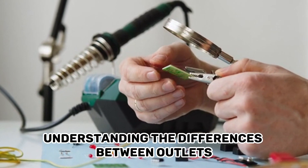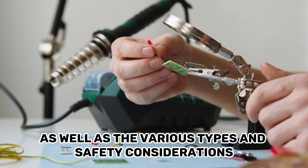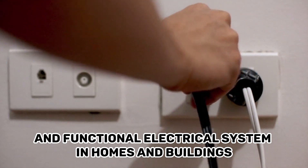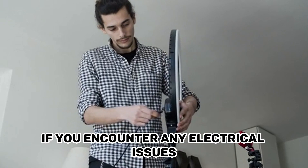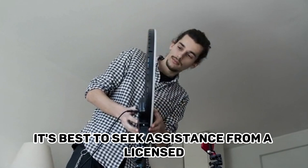Understanding the differences between outlets and receptacles, as well as the various types and safety considerations, is important for maintaining a safe and functional electrical system in homes and buildings. If you encounter any electrical issues or need to install new outlets, it's best to seek assistance from a licensed electrician.